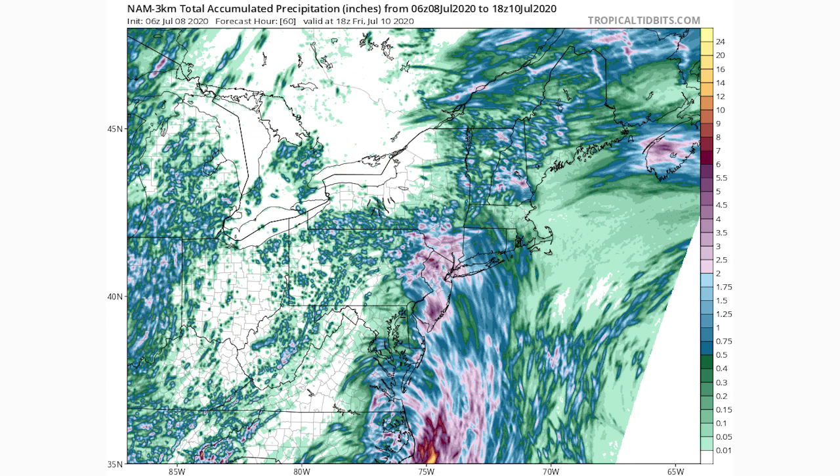Looking at the NAM 3km model for total rainfall: blue shading is half an inch to two inches, and purple shading is two to six inches, with deeper purple near the six-inch end. There will be widespread half-inch to two-inch amounts along the coast, but for New Jersey, New York City, Long Island, and eastern Pennsylvania, two to six inches is pretty widespread — which would cause major flooding for multiple regions. That's why I'm calling this a major tropical cyclone, because the flooding could be very significant.